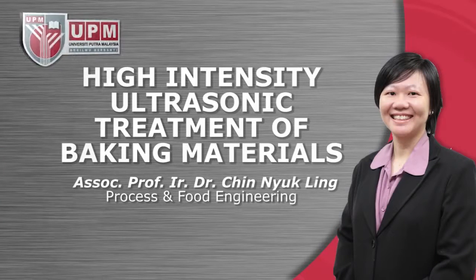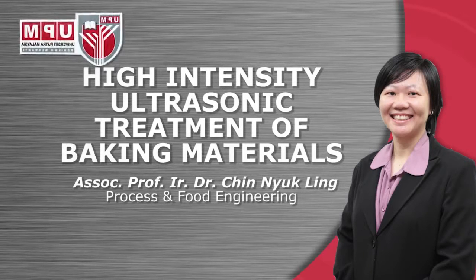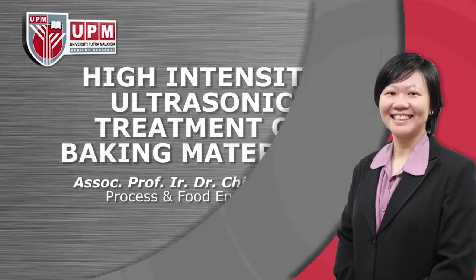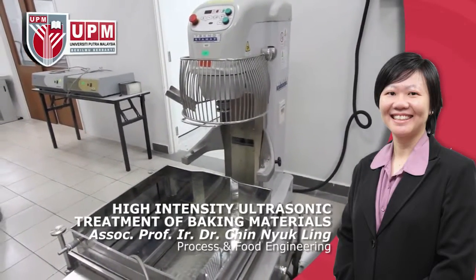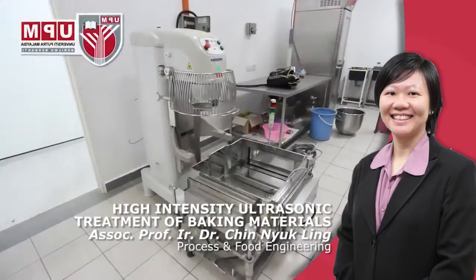A method and apparatus for high-intensity ultrasonic treatment of baking materials by Associate Professor Engineer Dr. Chin Nyuk Ling, Process and Food Engineering. The method involves immersing the dough mixer bowl in an ultrasonic bath during the mixing process.